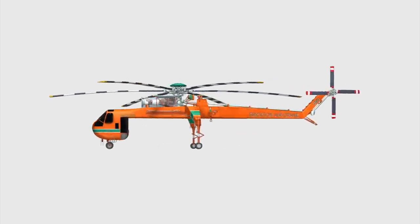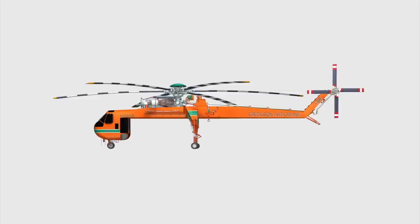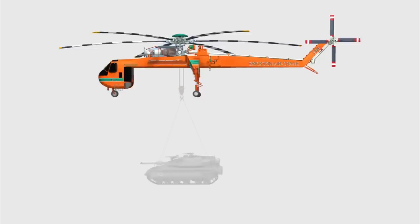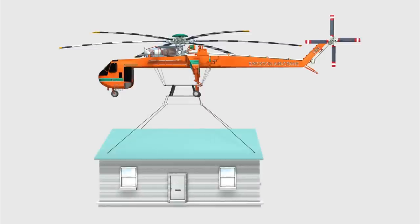The Erickson Aircrane is a twin-engine heavy lift helicopter. It is 71 feet long and has a rotor diameter of 72 feet. It can lift a payload of up to 20,000 pounds, around 9,000 kilograms.